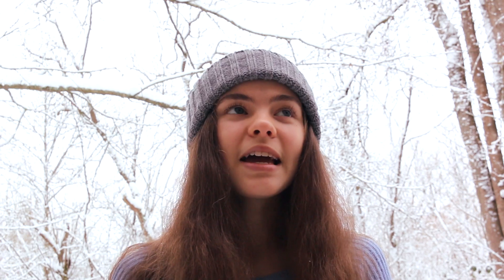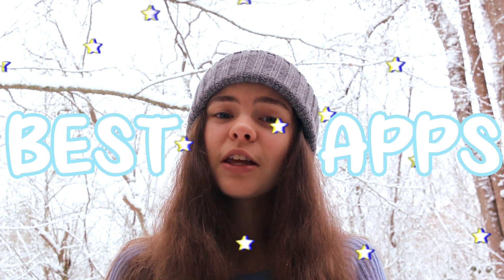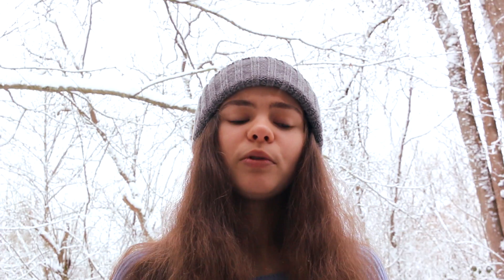Hello everyone, my name is Angelina and welcome or welcome back to my channel. Today I will be sharing some apps that you can use for school, for your phone. They will help you out so much — with your schoolwork, your classwork, getting your homework done faster, getting A's on all of your tests. I hope you guys enjoy. Please make sure to subscribe and let's jump right into the video.